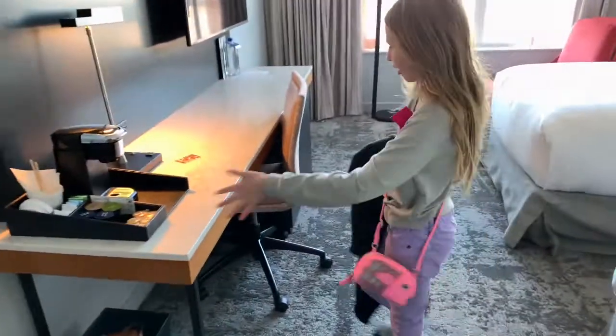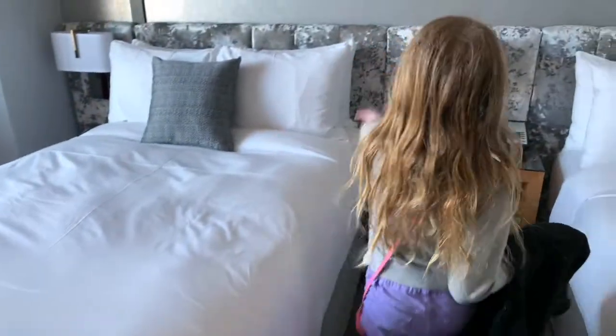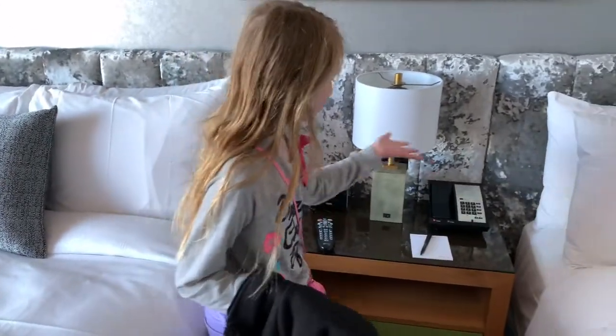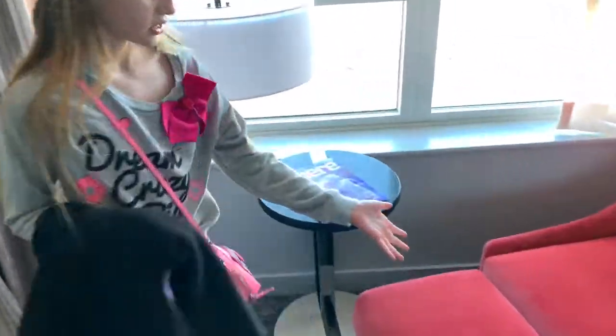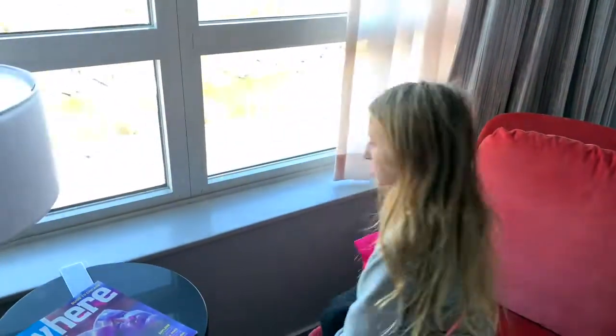We've got a coffee maker and this little table cabinet, two beds with clocks and a remote, phone, pen, paper, lights — anything you can imagine. There's this really nice little lounge with a nice couch, which looks awesome to sit on.